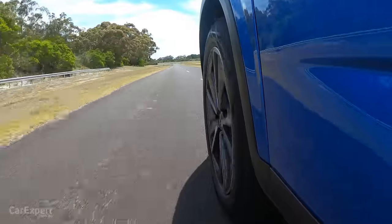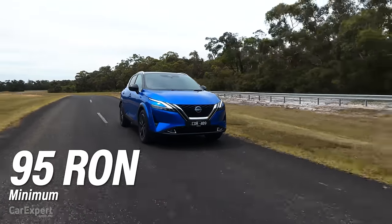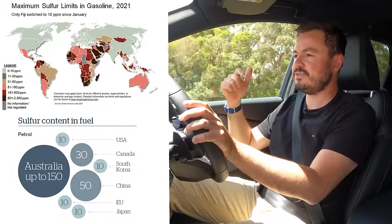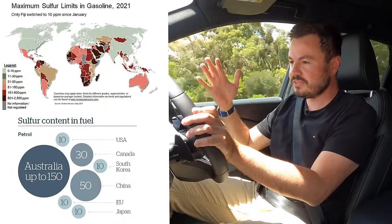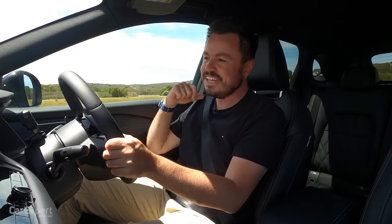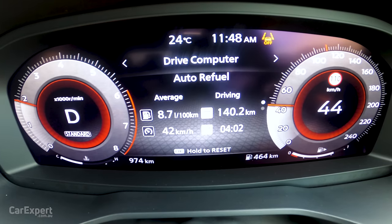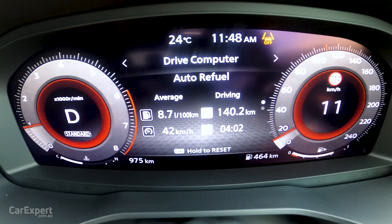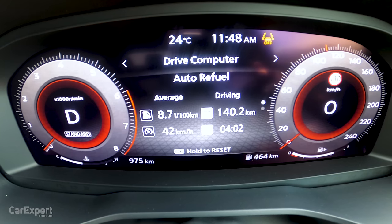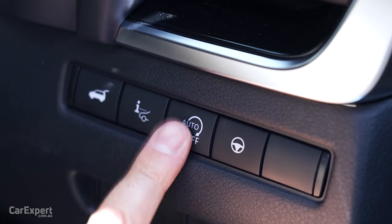The other downside is that it requires a minimum 95 RON premium unleaded, partly due to Australia's fuel quality — our sulphur content is among the highest in the world, putting us amongst third-world countries in terms of fuel quality. That's why you can't run an engine like this on 91 RON without de-speccing it. There is also a stop-start system — it doesn't activate until you're fully stopped, and it's fairly smooth. You can switch it off down below if needed.